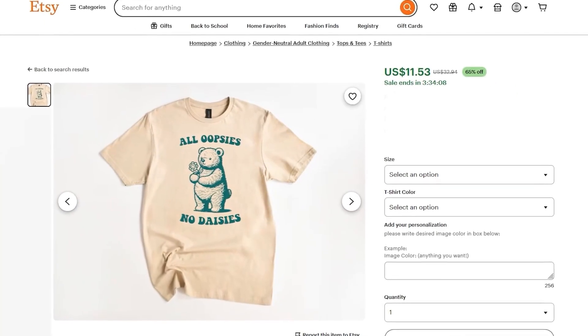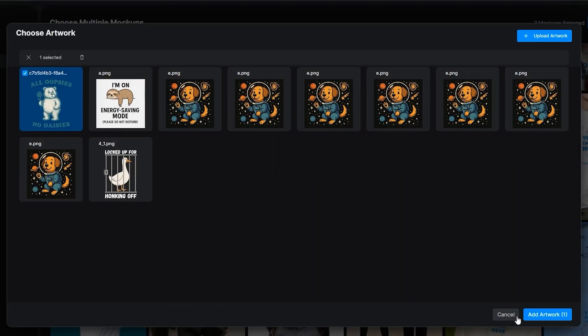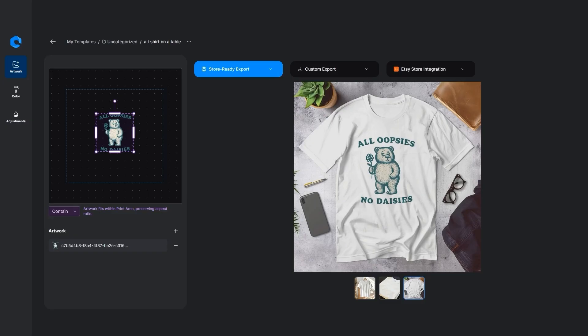Now let me show you why this matters. Here's a listing with one plain white mock-up — looks basic, right? Now here's the same product, but with seven beautiful lifestyle images created in seconds with Dynamic Mockups. Which one would you click? This is the difference between blending in and standing out on Etsy. And the best part — no camera, no Photoshop, no wasted hours. Just upload your design and boom — pro-quality images that actually make customers want to buy. Which do you think gets more clicks? Drop your answers in the comments.